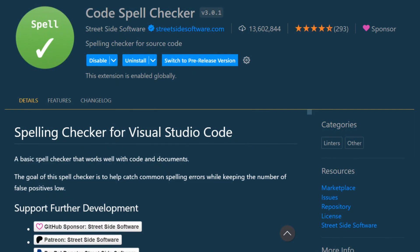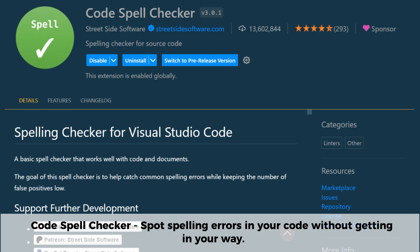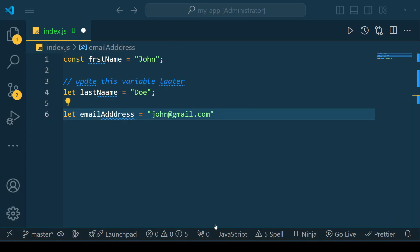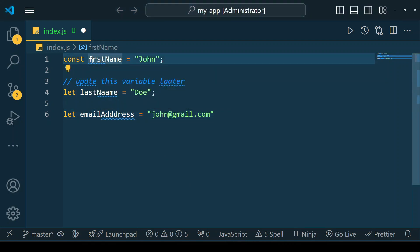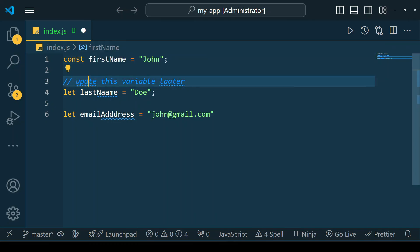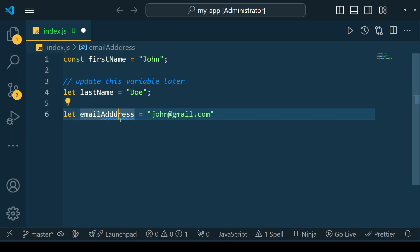If you want to catch typos and spelling mistakes in your code, Code Spell Checker is the perfect extension for the job. It helps you spot spelling errors in variable names, comments, and strings without getting in your way. With support for multiple programming languages and custom dictionaries to recognize technical terms, it ensures your code stays clean and professional — saving you from embarrassing spelling mistakes in documentation, variable names, and comments.